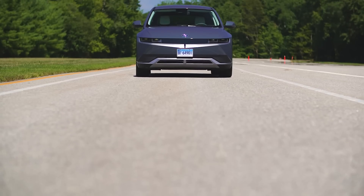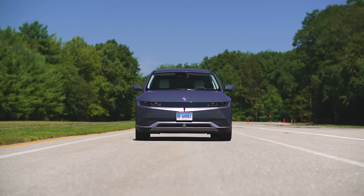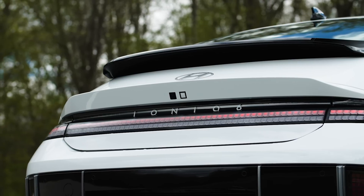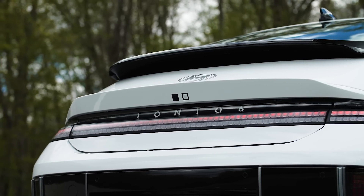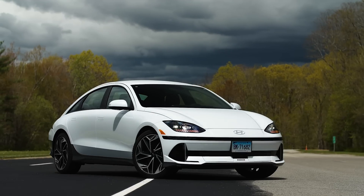What's really crazy about that is the Ioniq 5, which uses the same 77.4 kilowatt hour battery, gets about 303 miles of range. So Hyundai managed to squeak out over 50 additional miles of driving range just by shaping the car and paying attention to aerodynamics.